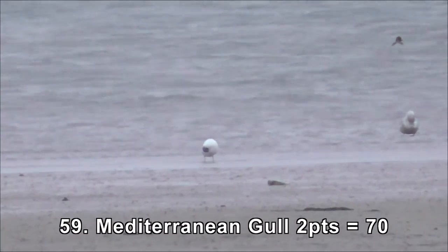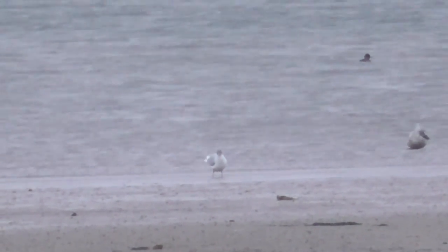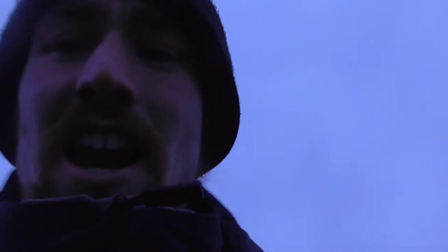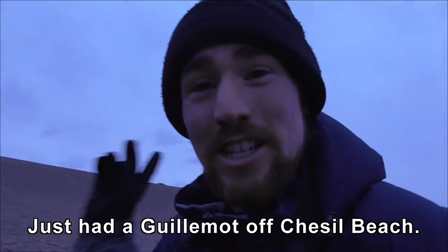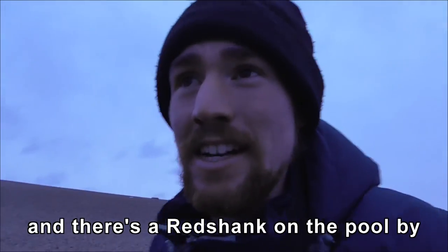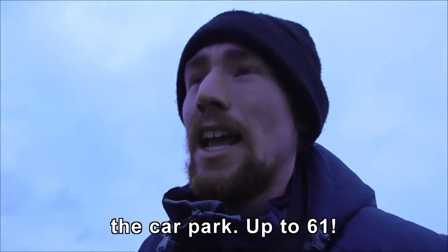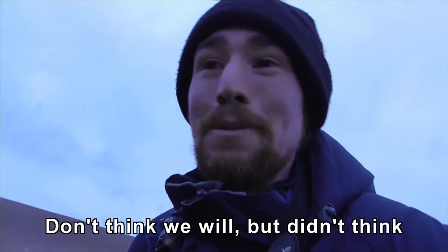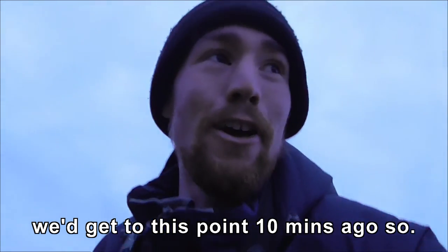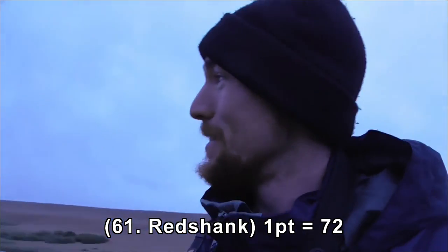Well, thank god for that - a Med Gull! Just one, but one's enough. I hope I can at least get to 60. One more to go. It's just about 10 metres away around there. Redshank? I didn't get to 60 last year, I don't think. Not a bad record.